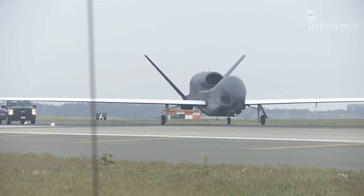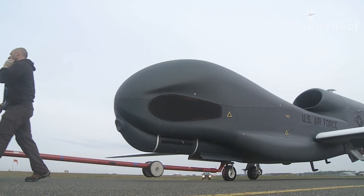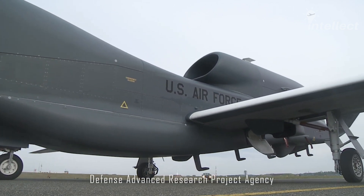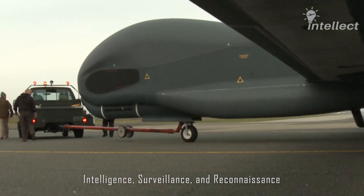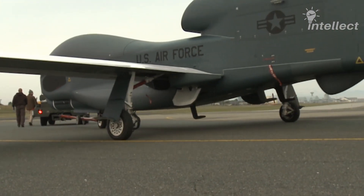The RQ-4 Global Hawk is one of the most intimidating drones ever used by the U.S. military. It was introduced in 1998 under a project of the Defense Advanced Research Projects Agency as an advanced ISR platform. Here are some fascinating facts about this high-altitude, long-endurance drone.